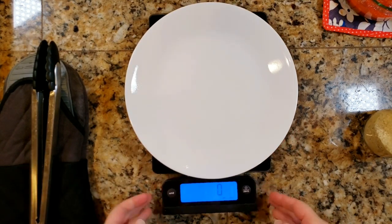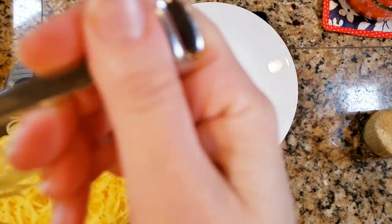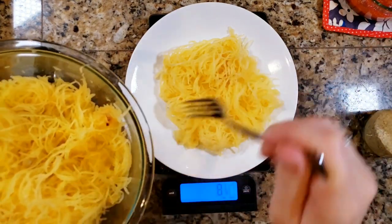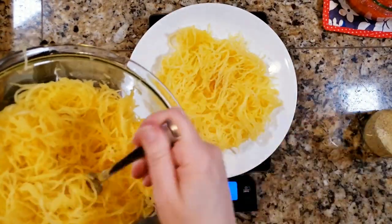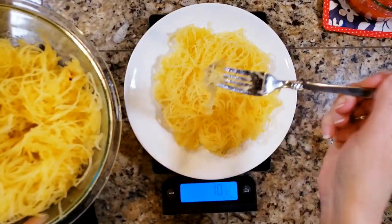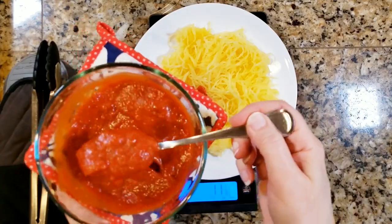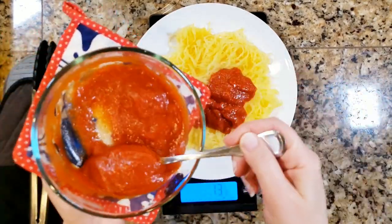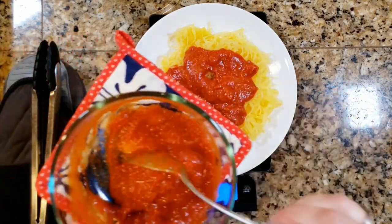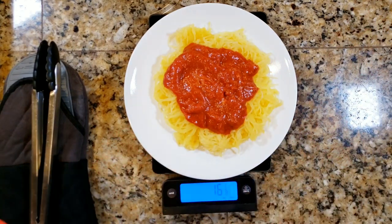For dinner, one of my favorite weekly meals: spaghetti squash. I'm doing 14 ounces of veggies, splitting that between the spaghetti squash and the marinara. I also use two extra ounces of marinara as a condiment because spaghetti squash really needs a lot of sauce. I measured out 10 ounces of spaghetti squash and then about 16 ounces of marinara.